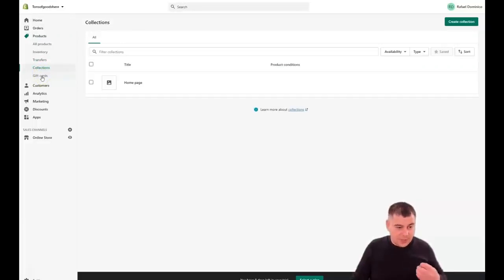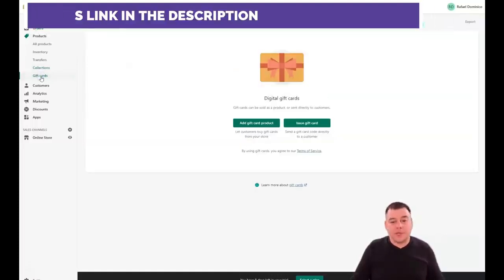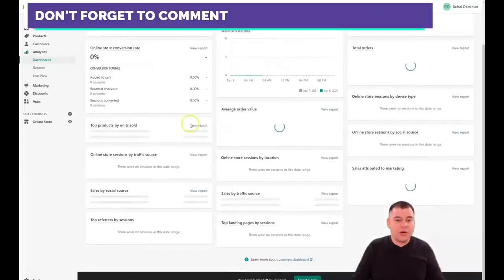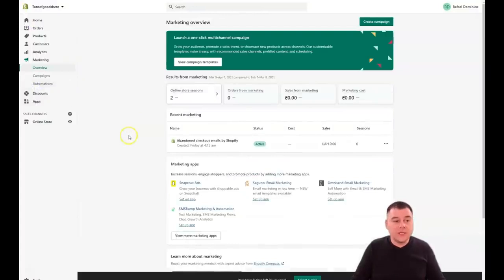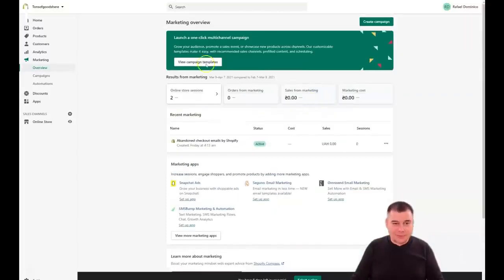Collections allow you to group products together — for example, a new spring 2021 clothing collection. It's very useful when you have a lot of items to sell. Gift Cards is self-explanatory. Customers lets you manage all your customer information. Analytics is huge — all sales reports will be available here. With analytics you can understand which direction to go to improve your business and make your sales faster and better.